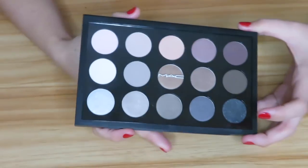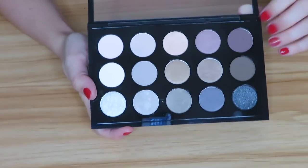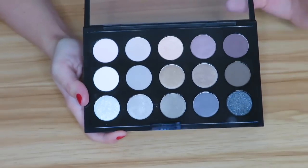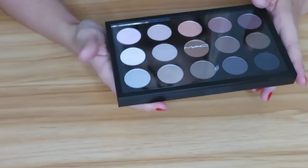Then we have this MAC Cool Neutral palette. Honestly I think I used it like once or twice. MAC shadows really don't do it for me anymore — back in the day I was die-hard MAC shadows, but now I have other palettes I like better and this one is kind of boring to look at in my opinion. So I have it posted for sale.